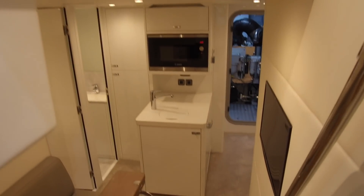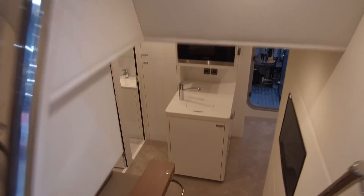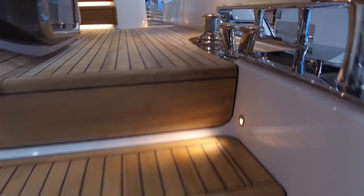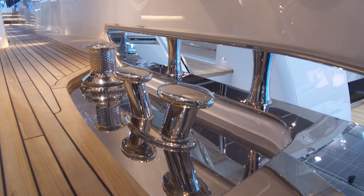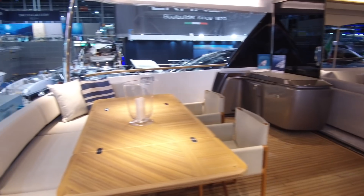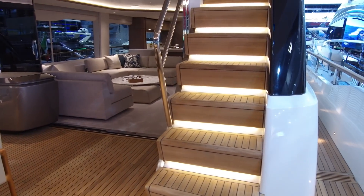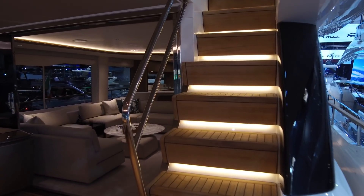Moving here is the crew quarters, which in itself is not at all shabby. And then these teak-faced steps lead up from the bathing platform. Taking a moment to have a look at the mooring gear. Up to the aft cockpit — large teak table, wet bar in the corner, and those underlit teak-faced steps leading up to the flybridge. Let's go and have a quick look up there.